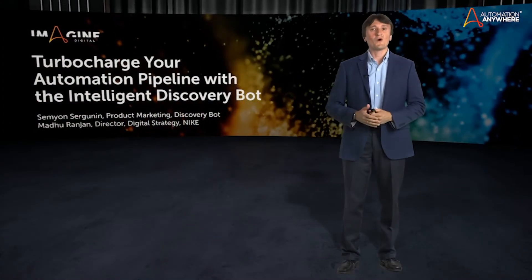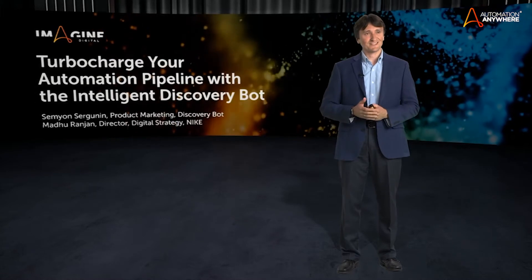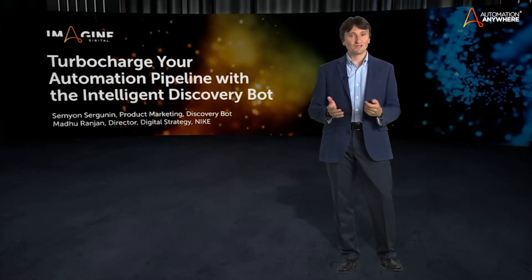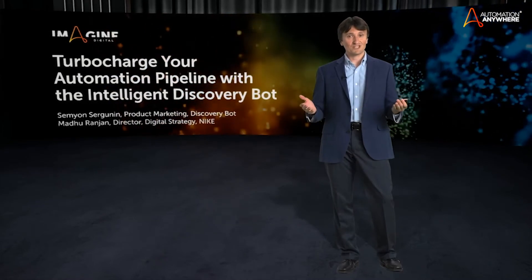Hello, everyone. Welcome to our Discovery Bot session here at Imagine Digital. I'm Semyon Surgunin. I lead product marketing for Discovery Bot at Automation Anywhere.